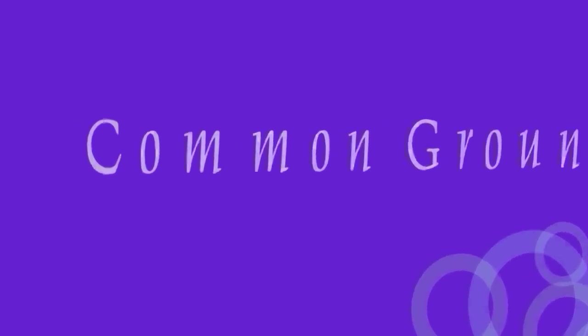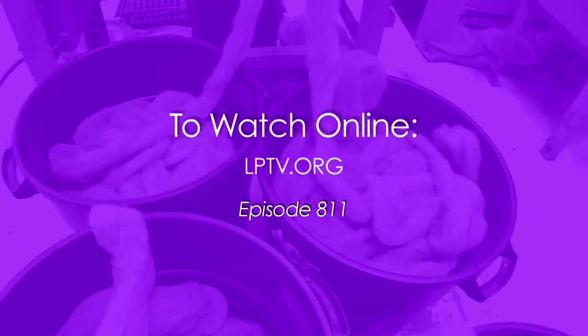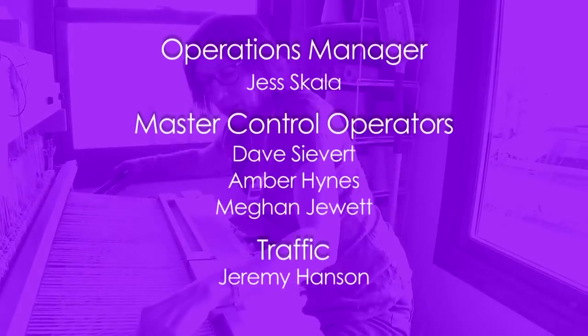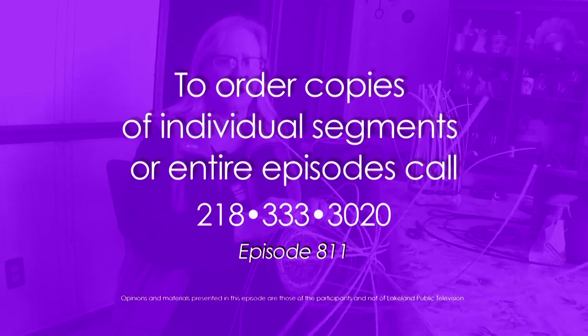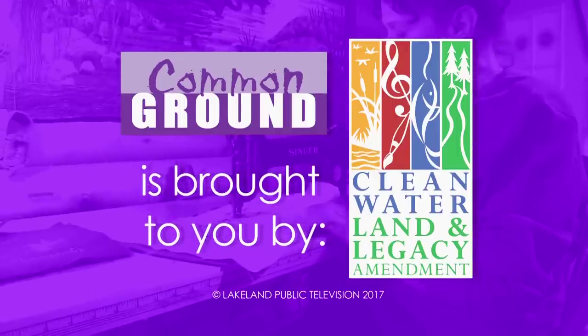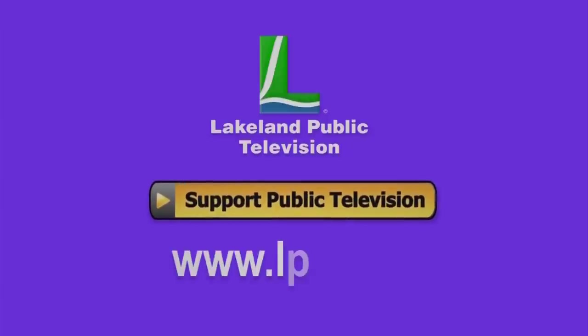Thanks so much for watching. Join us again next week on Common Ground. If you have an idea for a Common Ground piece pertaining to North Central Minnesota, email us at legacy@lptv.org or call 218-333-3014. To view any episode of Common Ground online, visit lptv.org. Common Ground is brought to you by the Minnesota Arts and Cultural Heritage Fund, with money from the vote of the people, November 4, 2008.